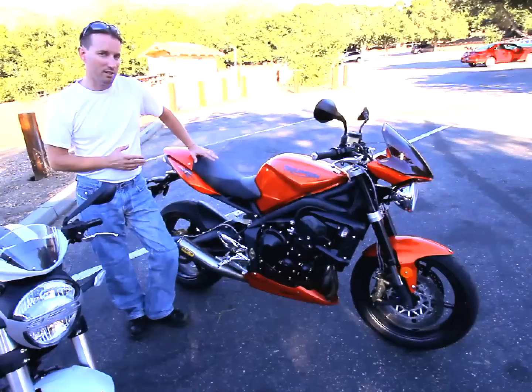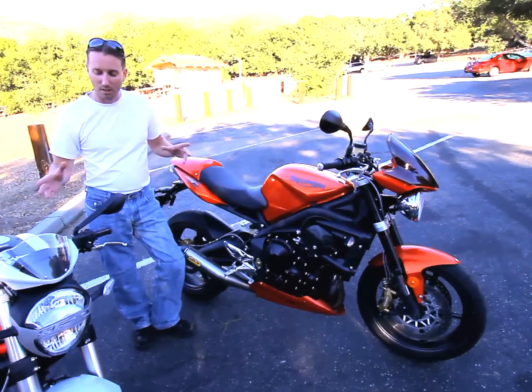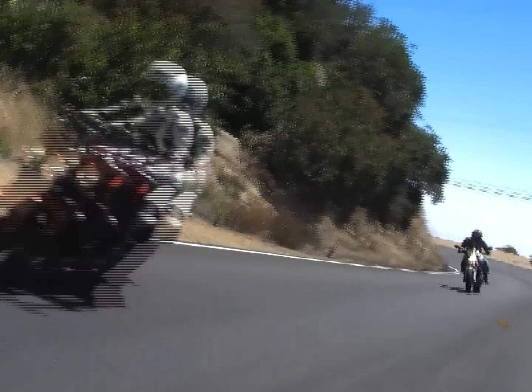I also like the ergonomic package on the Triumph — probably a little bit better. More upright. Both have motocross-style one-piece bars, but the Triumph is positioned so it's even more upright.